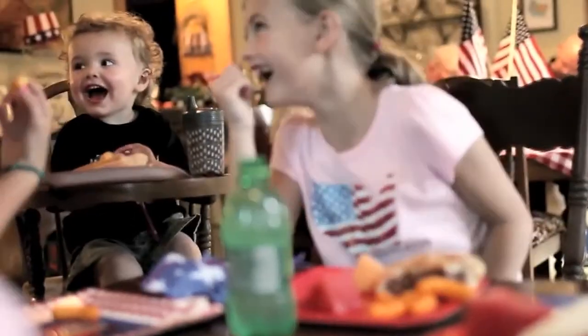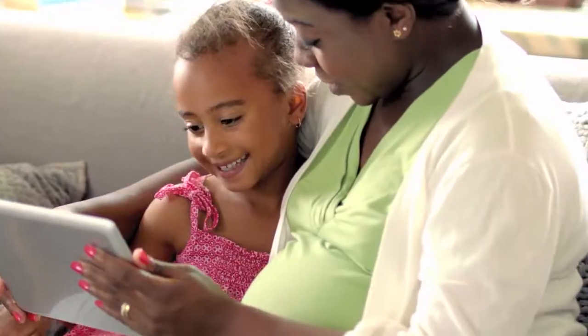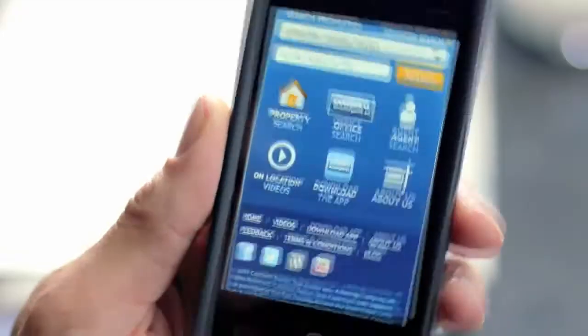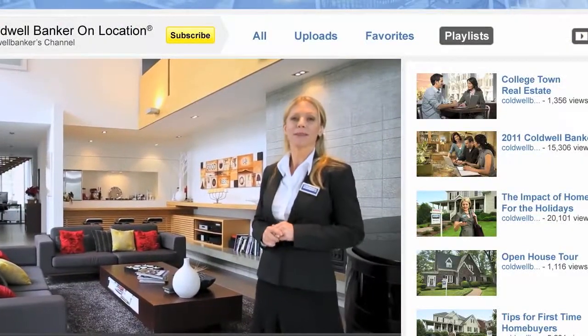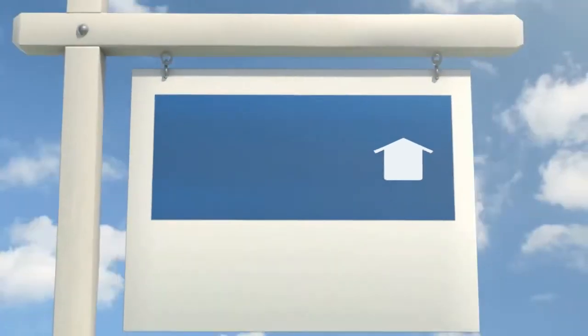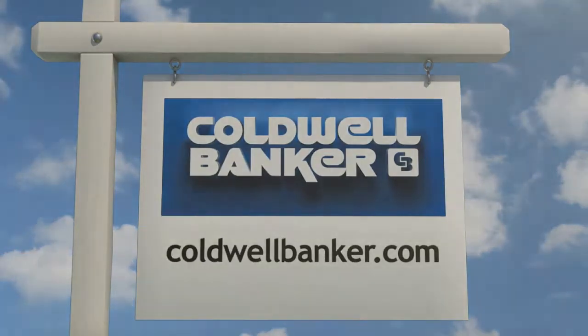Owning a home is a wonderful experience, and we think looking for one should be too. That's why Coldwell Banker provides the most remarkable tools in real estate — tools that let you browse homes, explore neighborhoods, see agents, and get information instantly and anywhere. Whether you're ready to look, ready to buy, or just ready to dream, the place to come is Coldwell Banker, where home begins.